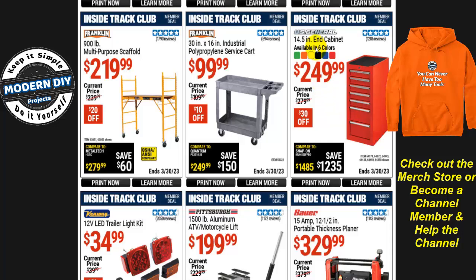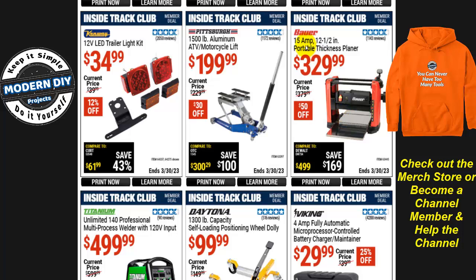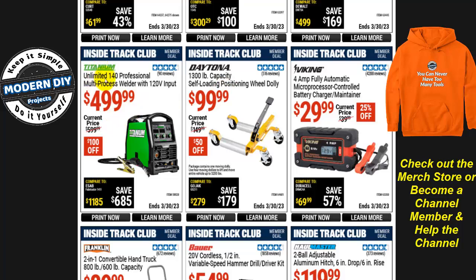For tool cabinets, the US General 14.5-inch end cabinet comes in six colors for $250, $30 off. There's also a polypropylene 30x16-inch industrial service cart for $100, only $10 off — not a huge saving. And the Bauer portable thickness planer is $330, $50 off, if you're in the market for a planer.